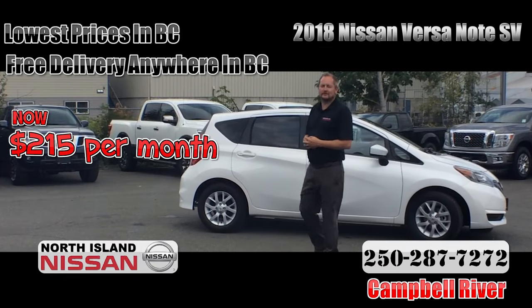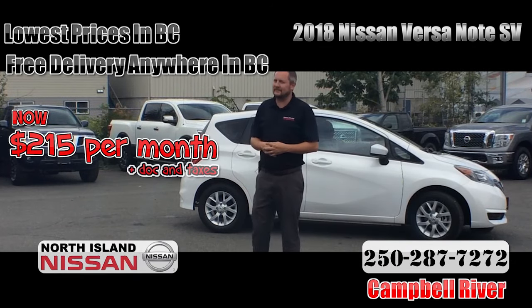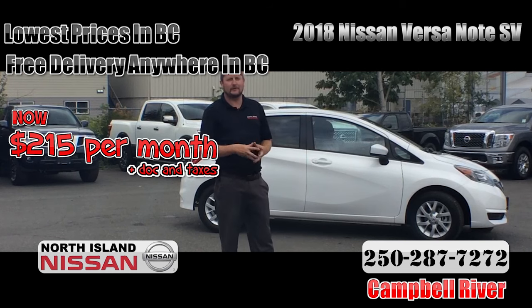Look at this 2018 Nissan Versanote SV — you can lease it for only $215 plus tax per month over 64 months.